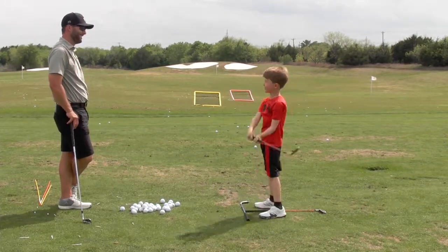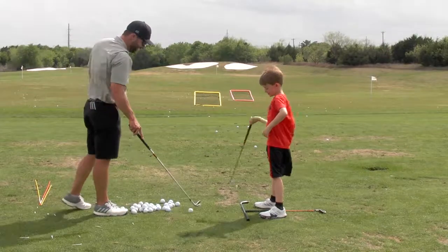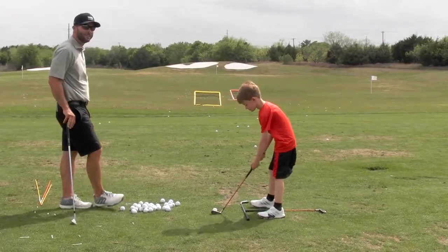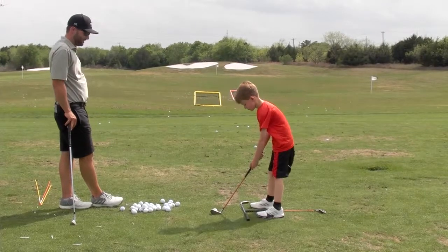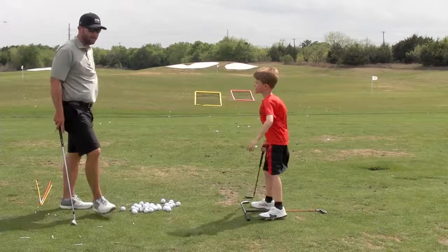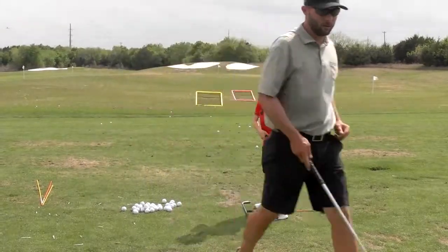Oh, just over the net — what a shot! Man, you're so good. Keep swinging!